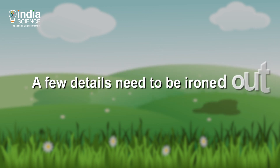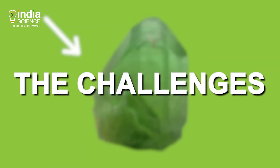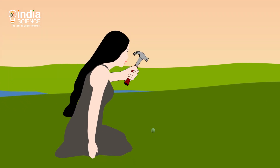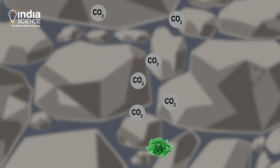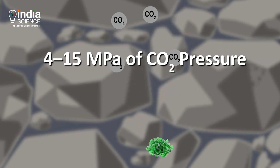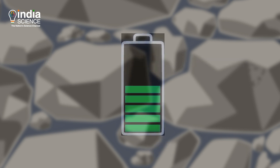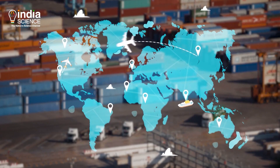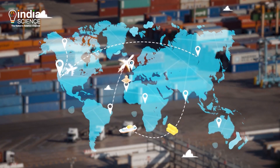But a few details need to be ironed out. Here are the three questions that still need answering. First is the energy requirements. A study suggested that grinding olivine to a fine size requires temperatures and CO2 pressures of 100 to 185 degrees Celsius and 4 to 50 MPa. This makes the process energy-intensive. To make up for 30% of worldwide 1990 CO2 emissions, we would need to distribute 5 gigatonnes of olivine per year, which means we'll have to transport the mineral all over the world.